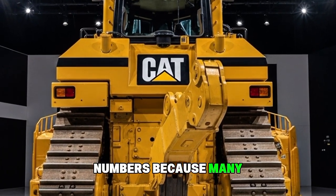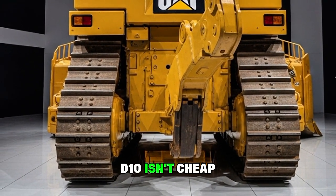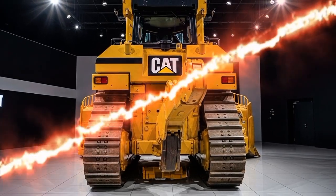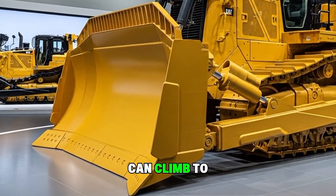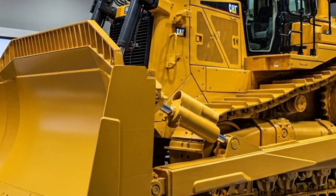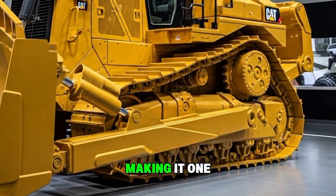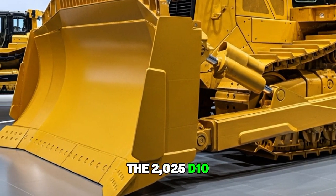Now let's talk numbers, because many people want to know what the price of such a machine looks like. The 2025 Caterpillar D10 isn't cheap, as expected for a flagship dozer. The base price typically starts around $1.2 million, but depending on blade options, ripper configurations, technology packages, and region, the total cost can climb to around $1.5 million. For contractors and mining operations, this machine isn't an expense — it's an investment. Its fuel savings, reduced maintenance needs, and higher productivity quickly add up, making it one of the most cost-efficient heavy dozers in its class.